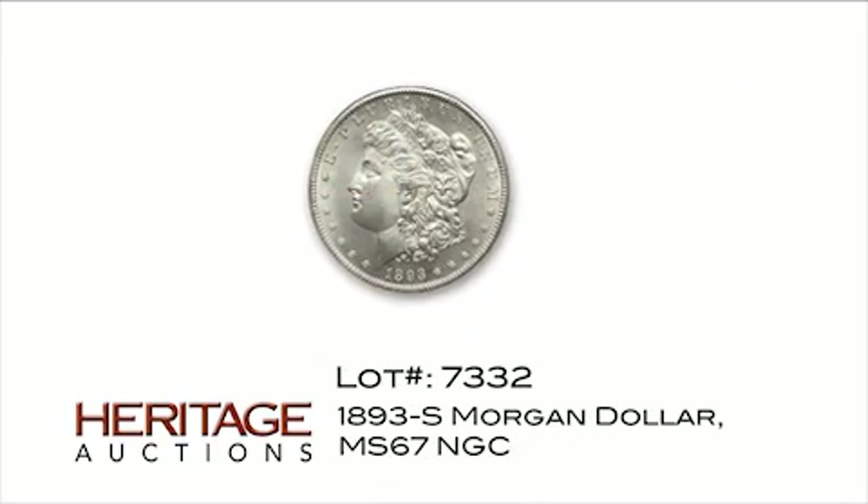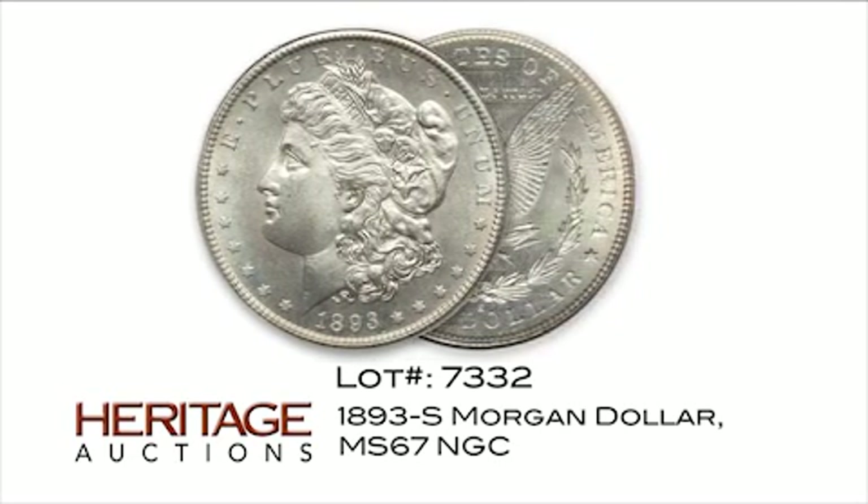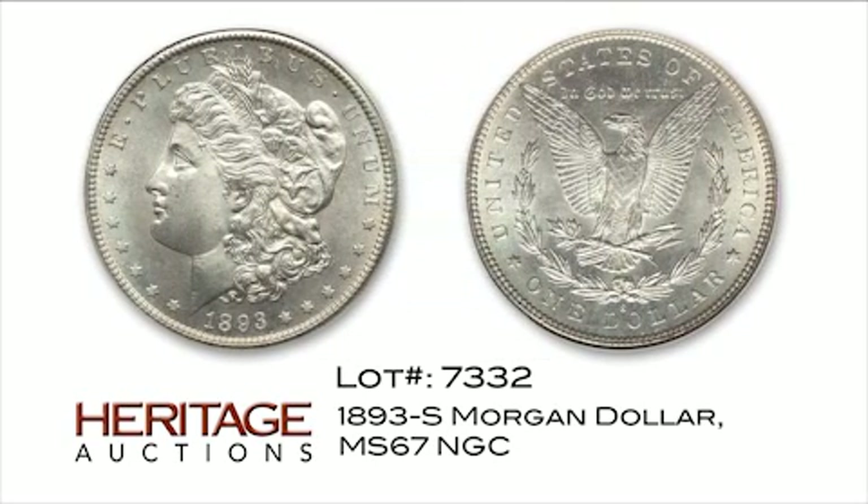The 1893-S Morgan dollar has the lowest mintage of any date in the series that was released for circulation. This stunning example in mint state 67 condition has been part of several famous collections, including Norweb and the second Jack Lee Collection.